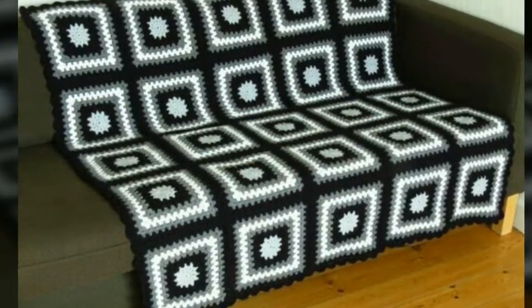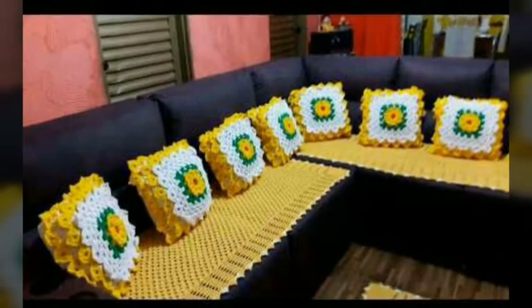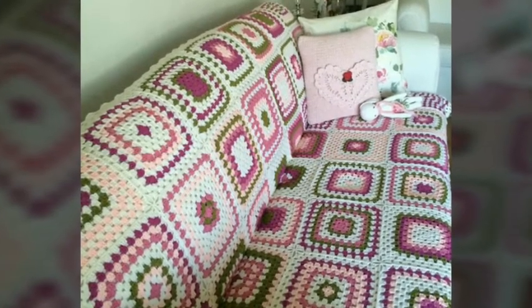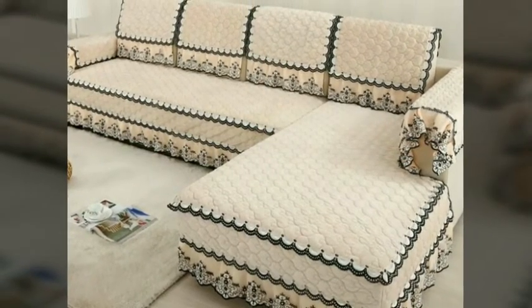You can also get these types of beautiful crochet sofa covers made by people who have knowledge about crochet work. All you have to do is take a screenshot of the design you like and then get it made by someone skilled in crochet work. Nowadays crochet work is very trendy, so you can also easily buy these types of beautiful crochet sofa covers from the market and from many online shops.